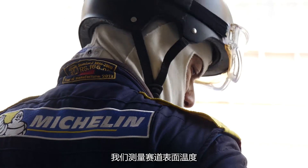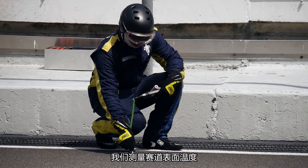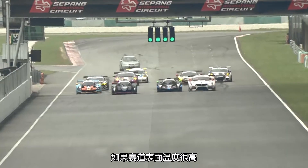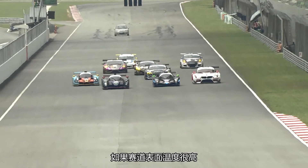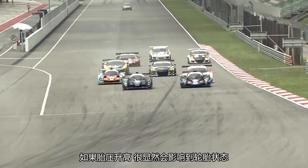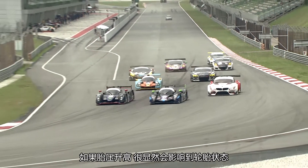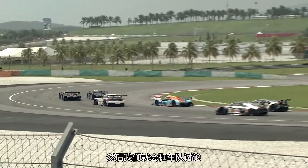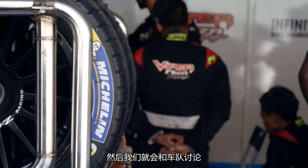When we are in the track, we measure the track temperature, the tire temperature, and also the air temperature. If the track temperature is high, then we would expect an increase of pressure. If the tire temperature gets too high, it is also related to driving style, then we would like to have a discussion with the team.